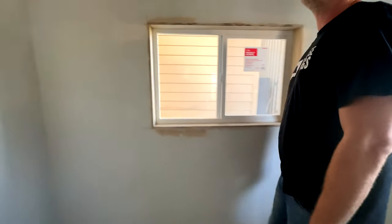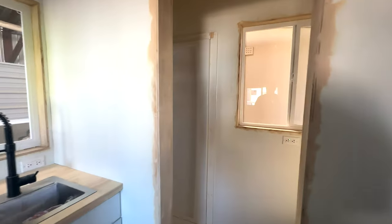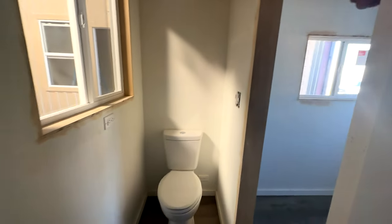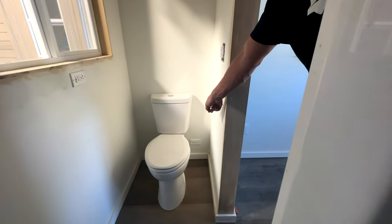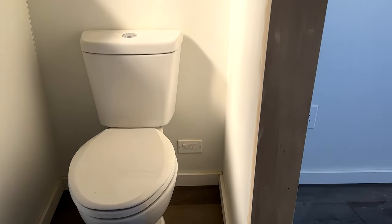If you go back this way, you can see we've got a 32-inch stand-up shower. Then on the other side, we have a flush toilet. On this model, if you want a compost toilet, we can absolutely do that for you — we wire it up in case you want one, because most compost toilets have a fan that needs power.